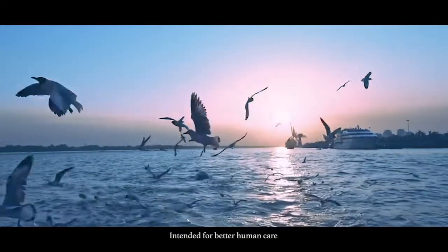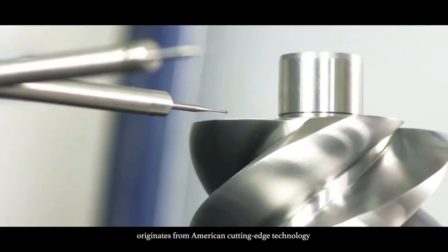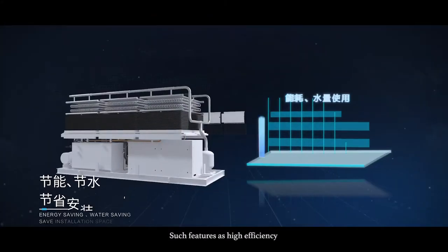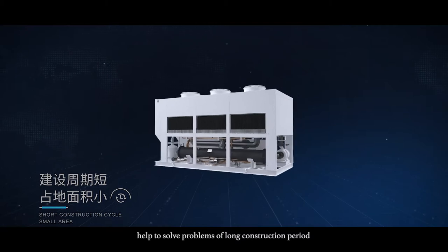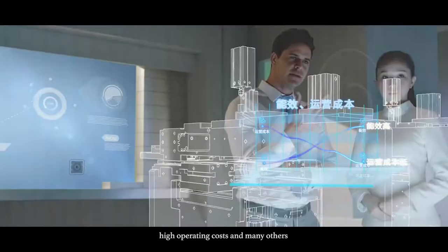Intending for better human care, the Dehenbosch falling film evaporative cooling chiller originates from American cutting-edge technology. Such features as high efficiency, water sieving, and small footprint help to solve problems of long construction period, large space occupation, high operating costs, and many others.